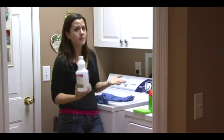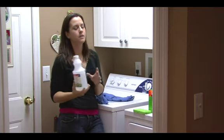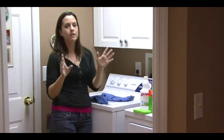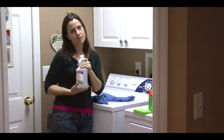Vinegar also helps get rid of any funky smells that you have in your clothes. It's got tons of uses around your house and this is one of them. So make sure to buy good laundry detergent that's made specifically for fading clothes, and use some vinegar to help protect your clothes.